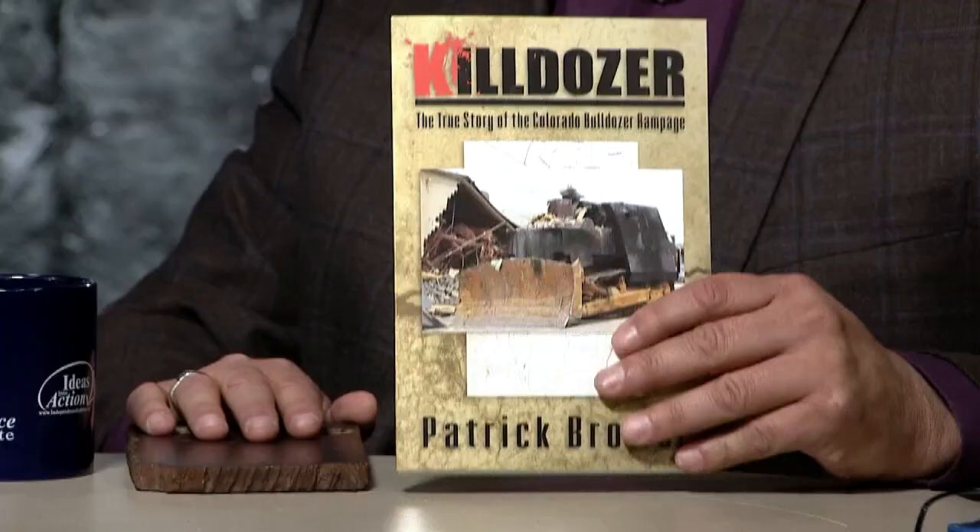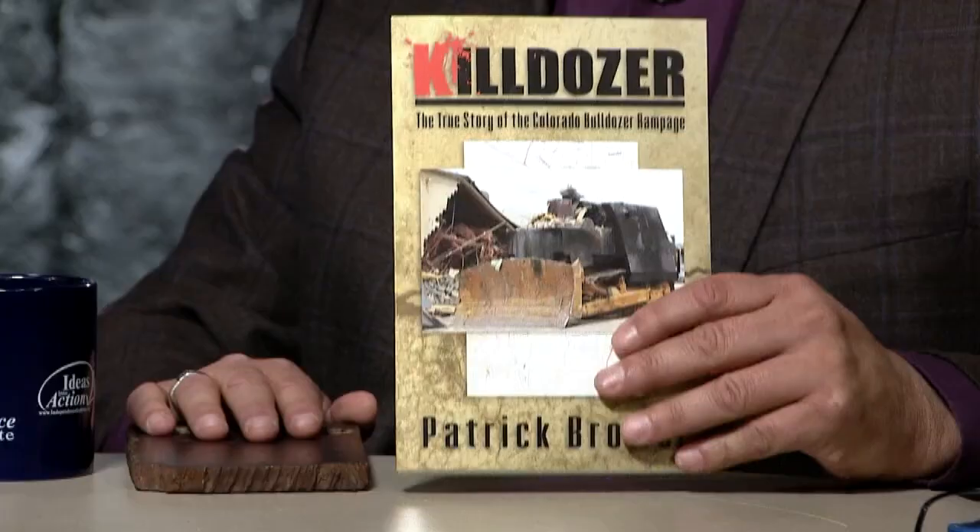If you've been around Colorado long enough, you remember the Killdozer incident in about 2004, where a disgruntled townsman in Granby decided to turn his bulldozer into a tank and take out buildings. Patrick Brower, thank you for being here. My pleasure, John. I just want to talk about Killdozer, the book. This story fascinated the entire country when it happened. Indeed. Remind me, who was this guy who did it?